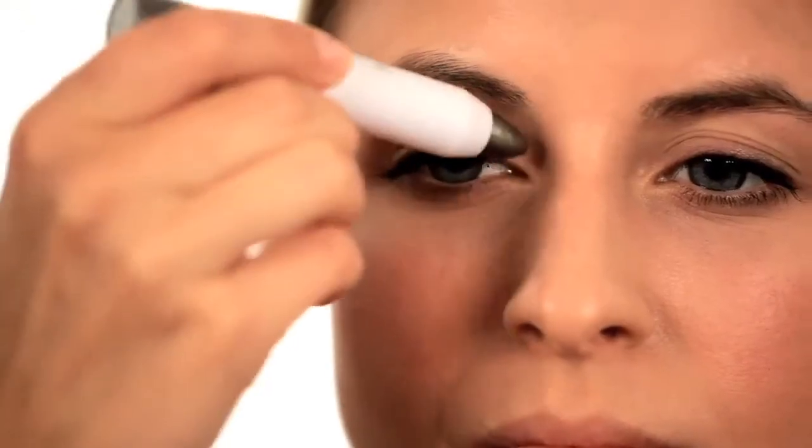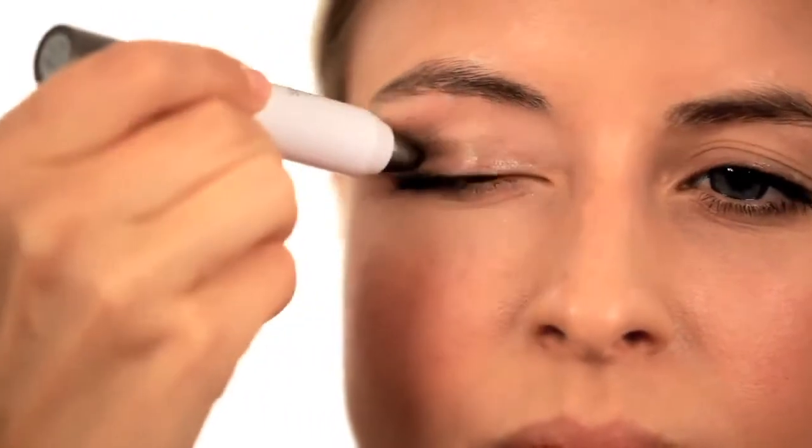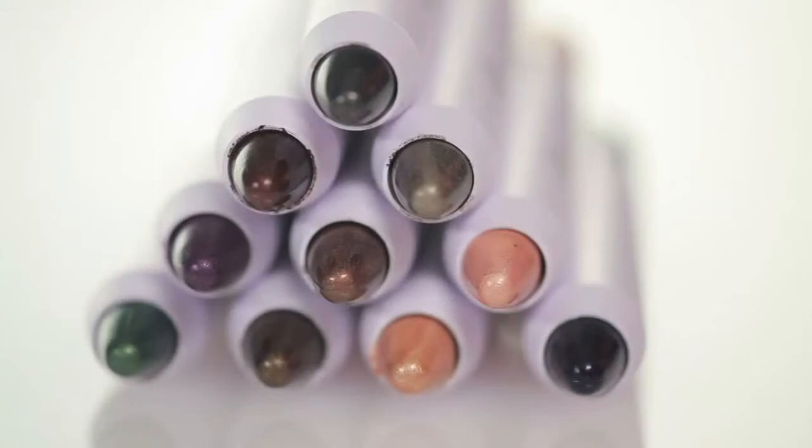The twist-up component and rich formula glides on, making it easy to achieve a gorgeous eye look on the go. You can even mix and match colors for a customized look. With so many colors to choose from, you can create a look for every occasion.